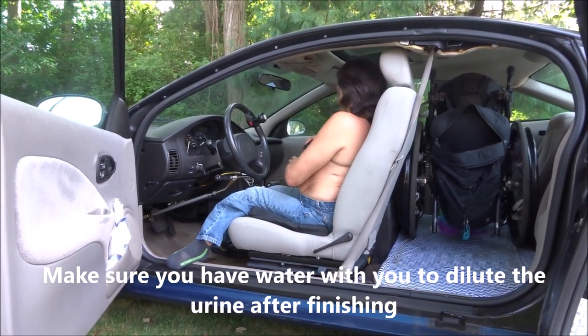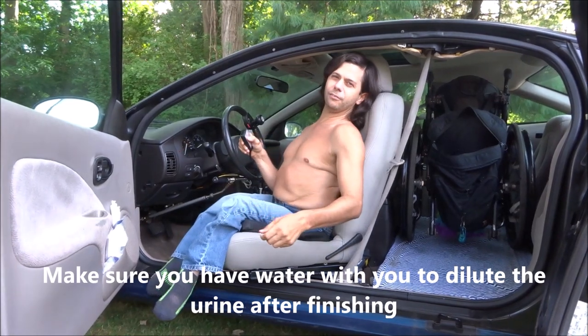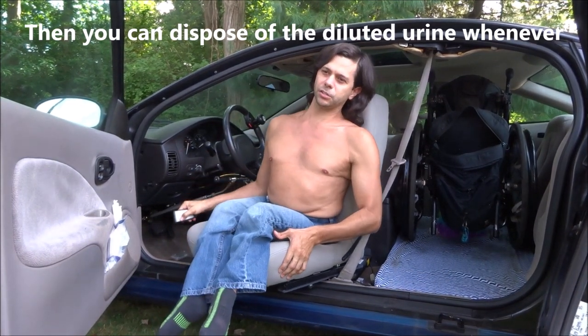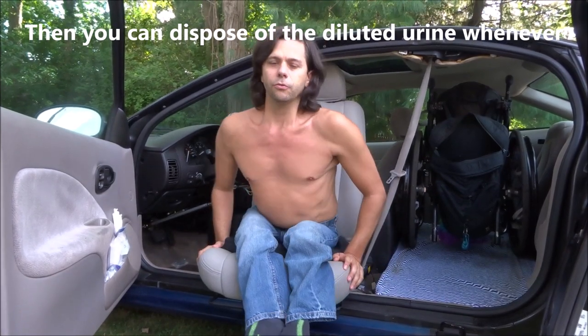I do have a few recommendations and suggestions if you're going to try something like this. First off, I don't suggest wearing pants or jeans or anything with a zipper because it would make pulling the pants back up significantly harder.